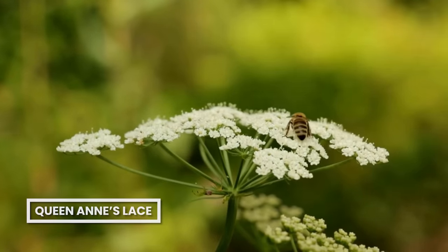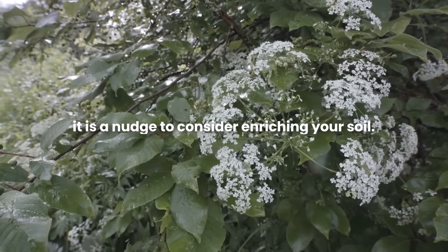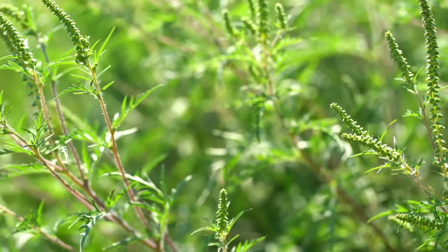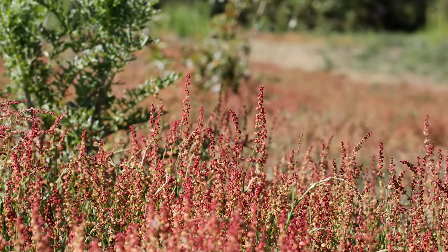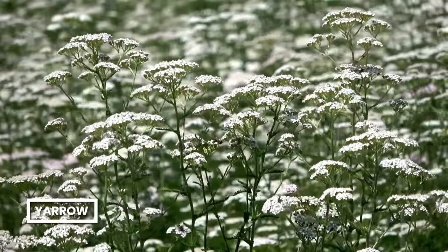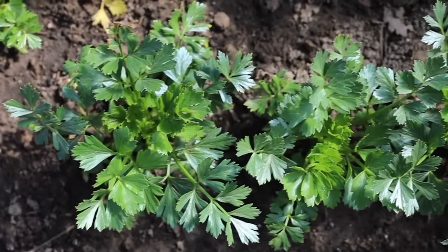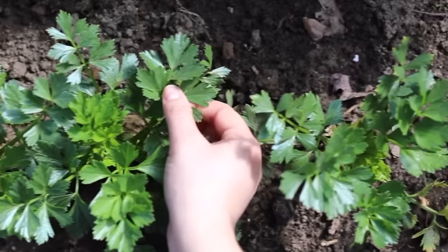Queen Anne's Lace prefers poor but slightly alkaline soil, so spotting it is a nudge to consider enriching your soil. Ragweed typically pops up in low-fertility soil, so you might want to add nutrients to help your desired plants thrive. Sheep sorrel signifies dry, sandy, acidic soil that's low in nutrients and calcium. If yarrow is thriving, it indicates your soil could use a boost in potassium and overall nutrient supplementation. In a way, these weeds are like nature's messengers, helping you understand your soil's needs for a healthier and more productive plantation.